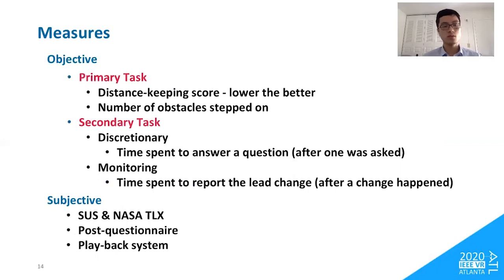To measure primary task performance, we used a distance-keeping score counting the time users spent too close or too far from the virtual human — lower scores indicate better walking performance. We also counted how many balloons users failed to avoid. For the discretionary secondary task, we measured response time after a question was asked. For the monitoring task, we measured time to report a lead change after it occurred. For subjective feedback, we administered the System Usability Scale, the NASA-TLX workload questionnaire, and a post-study questionnaire about interface preferences. We also implemented a playback system logging eye position, head position, and virtual human position ten times per second, allowing us to reconstruct and analyze user behavior during the experiment.